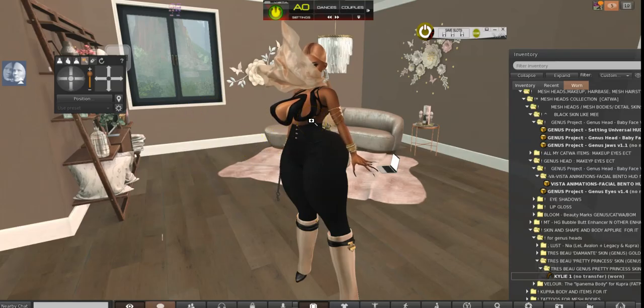Hey guys, welcome back to my channel. It's your girl Bunny Blue, aka Red Eye Bunny. How you doing? Hey guys, welcome back.